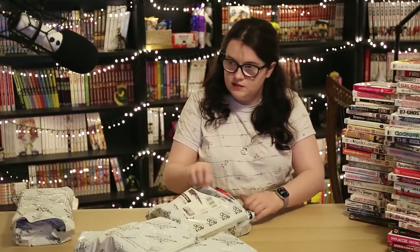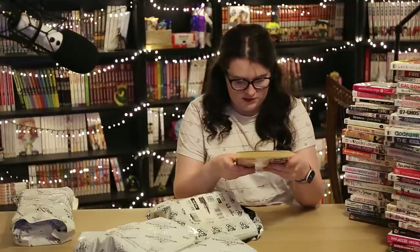We are getting there — four parcels left. We have Alice in the Country of Hearts: The Mad Hatter's Late Night Tea Party Volume 2. I would really like to read more of this series but it is very hard to find and very expensive. I paid about £3 or £4 for this one, but most other volumes on World of Books are £20 plus — secondhand! I don't know if I'll ever be able to collect a full set. The volume is very yellowed.